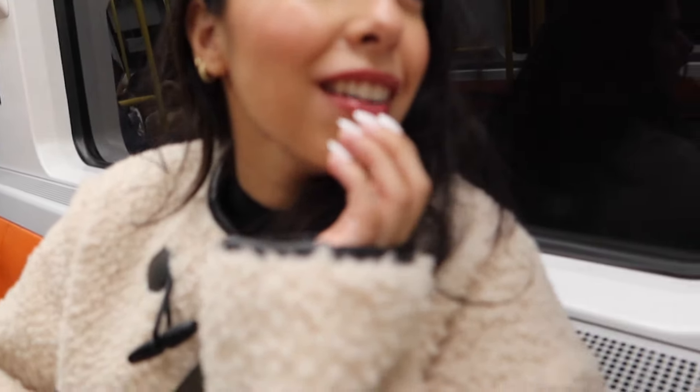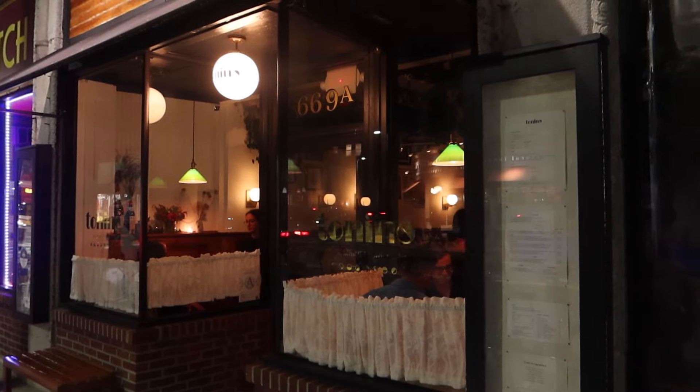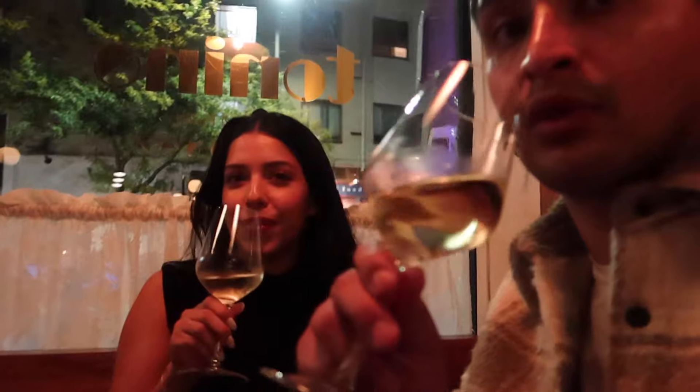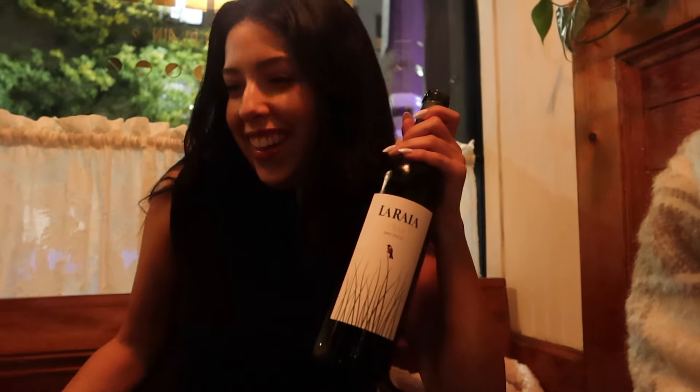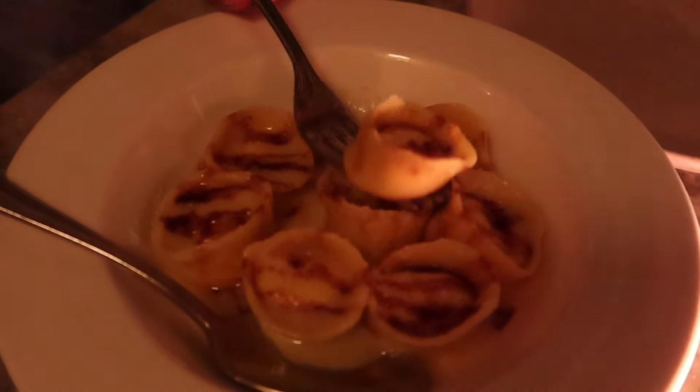We're going to dinner. We're at Tonino — we took the subway and we're on our way there. We have a 2022 wine. Here's the tiramisu — he's freaking out over it so we're gonna try it. First bite. Okay, I see what you mean — that's absolutely insane.